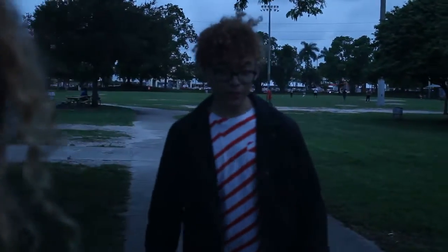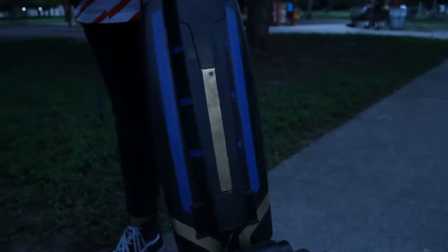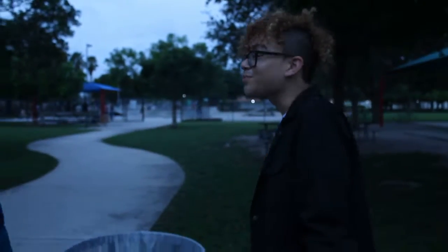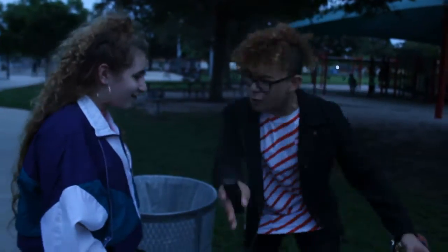Hey, where did you get that board from? neptunecustomboards.com — customized by me on the site, from the red and black oils to the golden accents on the bottom and the top of the board. It was designed by me and created by them. I enjoyed the whole process of doing it. I cannot find this anywhere else and it's a steal for less than a thousand dollars. Can I ride it? Yes, of course!